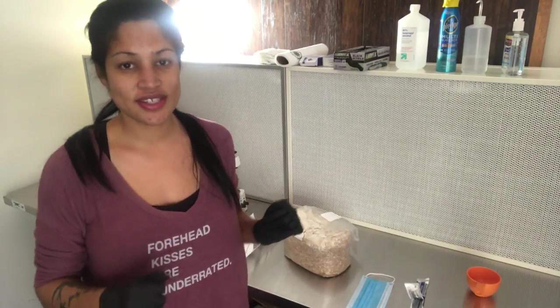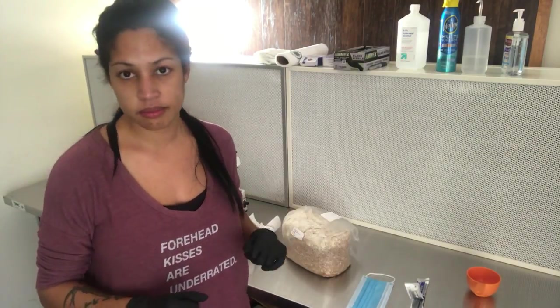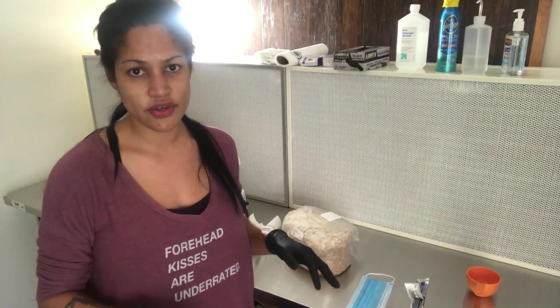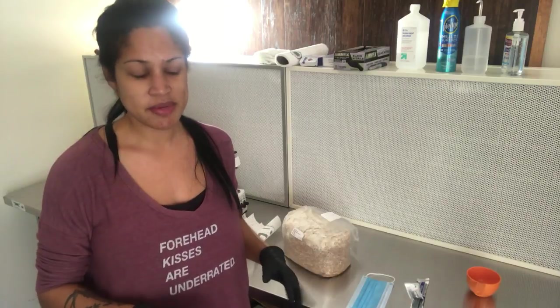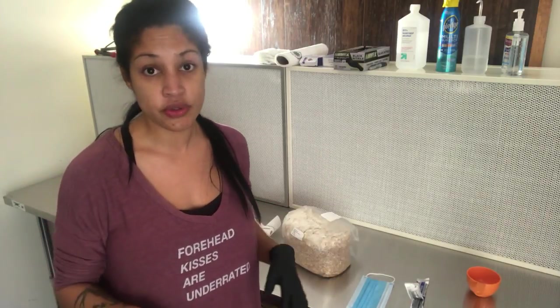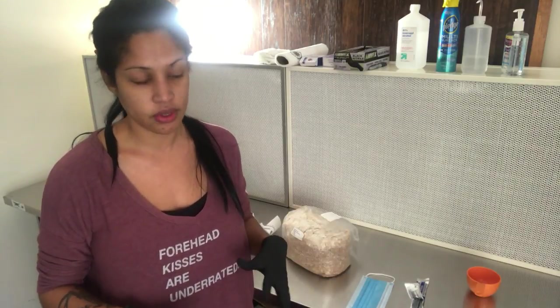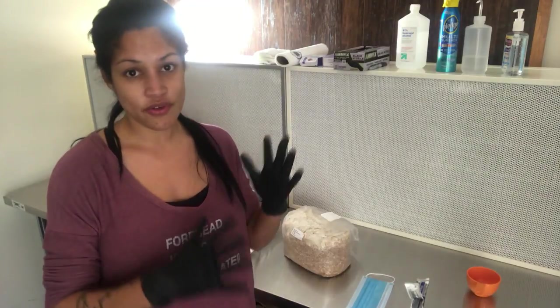Hello mushroom lovers! Today I'm spawning a batch. Someone thought this was my first batch and was congratulating me, but it's not my first batch — I've definitely done more than one. It's just the first one I've videoed. So if you want to see how I spawn bags, just keep on watching.